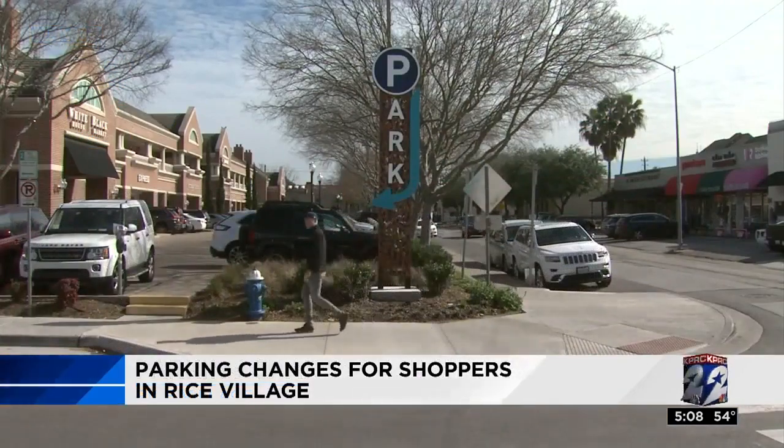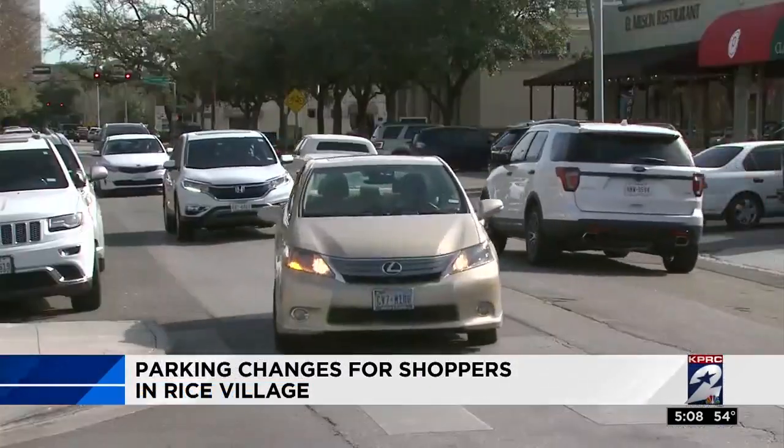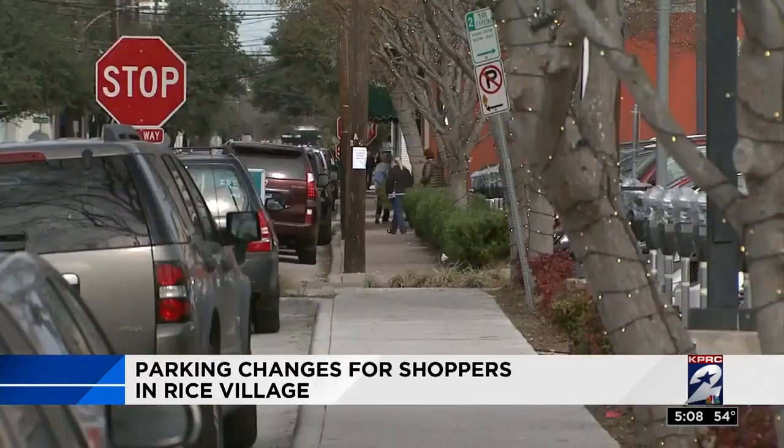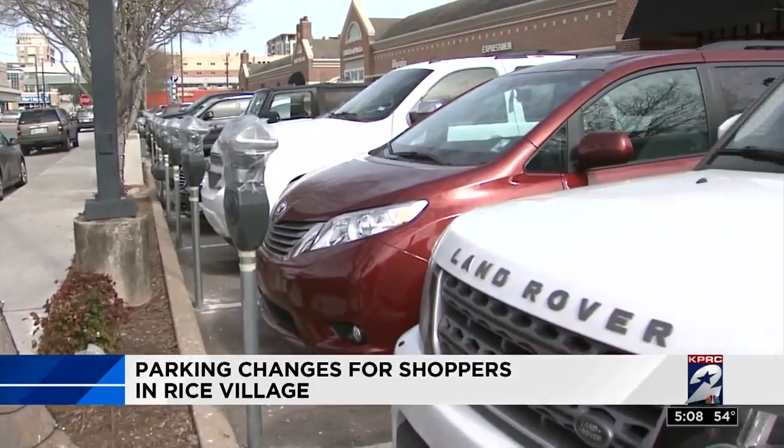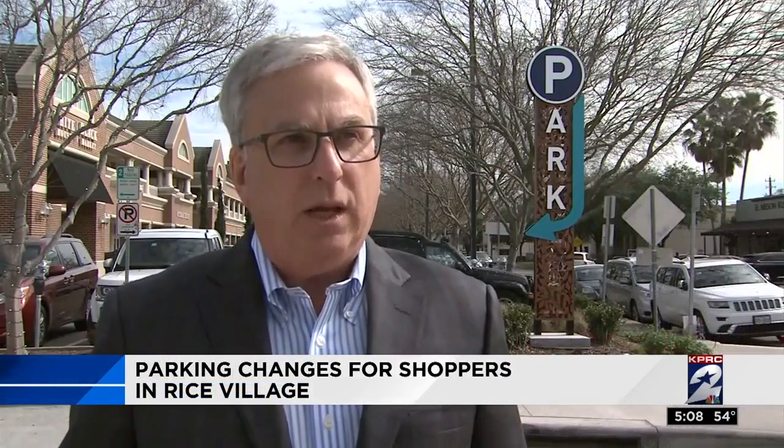If you ever shop or dine at Rice Village, you know finding a parking spot can get tricky. But now Rice Village district leaders hope these new meters will clear up some of the congestion. With the meter program, we basically put an element of control, and we have spaces available whenever anybody wants to come to Rice Village and park.